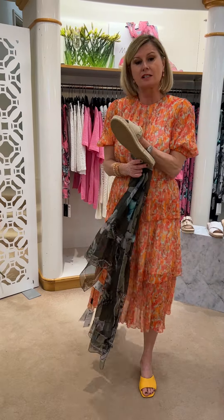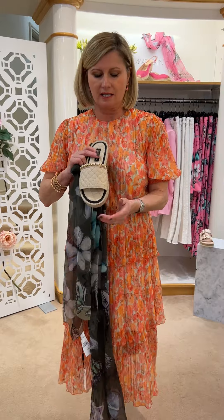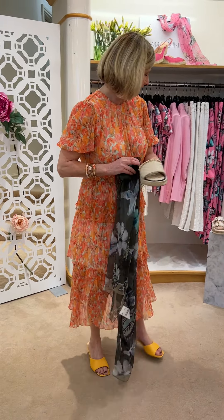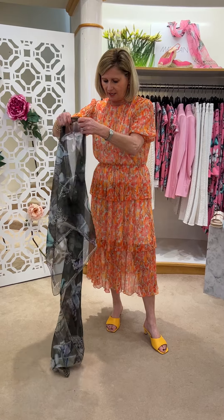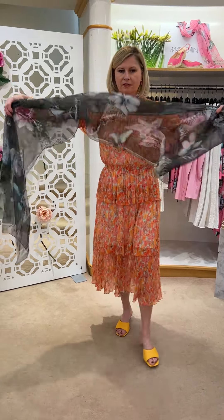The price is £115. If you follow us on Instagram, the prices will be going across the bottom - we're still doing that. It's been really good for people to keep track of prices. They're all online now as well. And this is the butterfly scarf in a lovely sort of pleated chiffon.